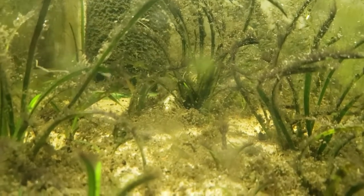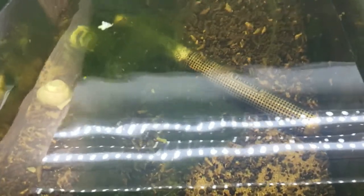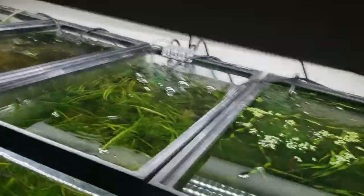Right now there are about four Honduran red points in it. And same thing with this next tank — it's just a bunch of little Honduran red point fry that I pulled from upstairs because I didn't want to see them get eaten. They're super tiny still. So that's the rack.